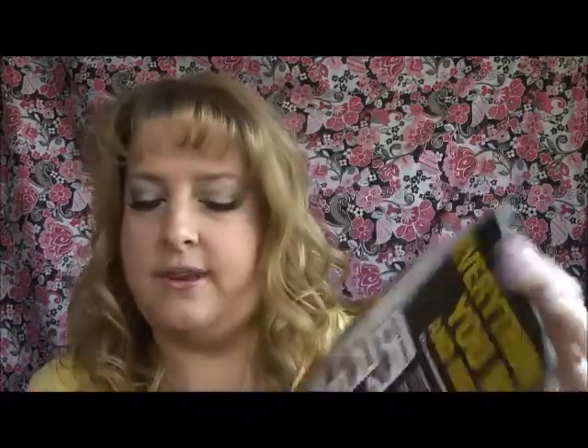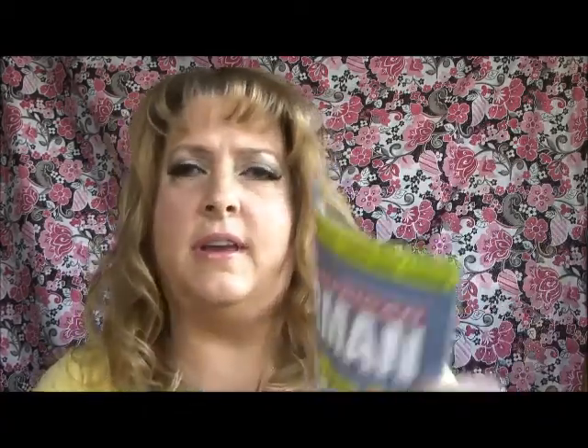Magazines first, as always. I got Guitar, Sport Diver, Chevy, Truckin', Lowrider, North American Fisherman, Shutterbug, Rolling Stone, Bluehead, Lucky, U.S. Weekly, Teen Vogue, Seventeen, and Cosmopolitan. A lot of magazines — really great.